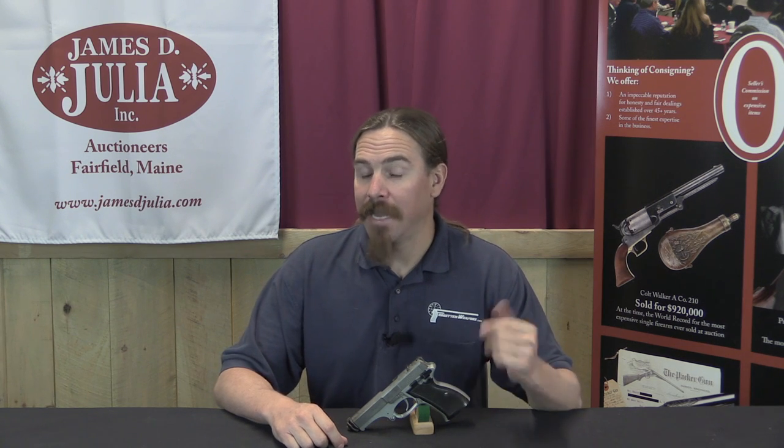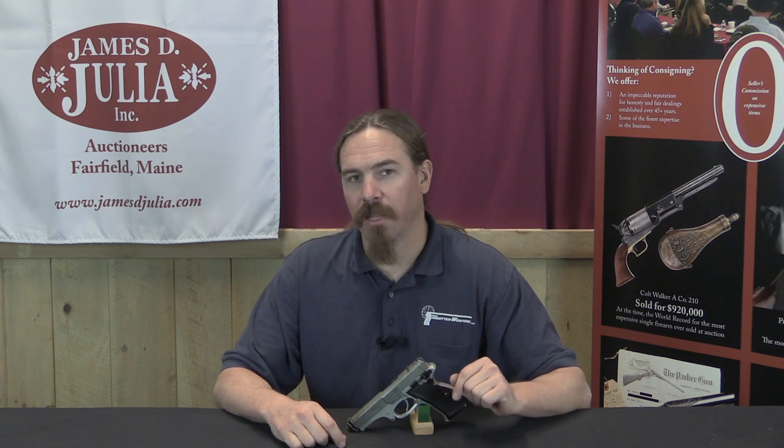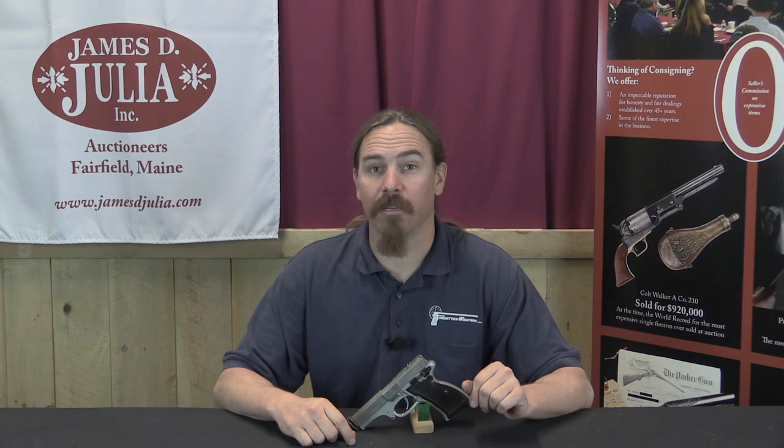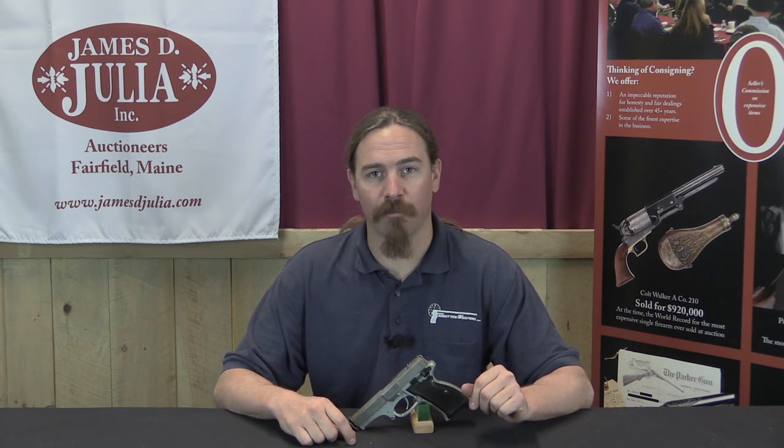If you'd like to add this pistol to your own collection, take a look at the description text below. You'll find a link to the Julia catalog page for this gun, with pictures, description, and documentation that comes with it. You can place a bid directly through their website or come participate live in the auction. Thanks for watching.